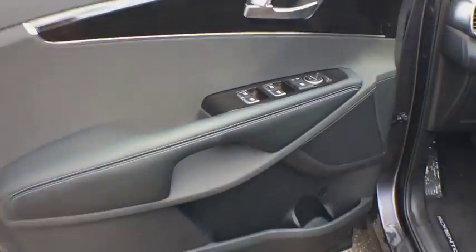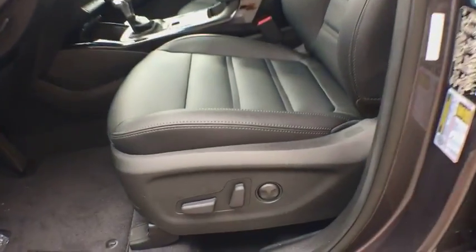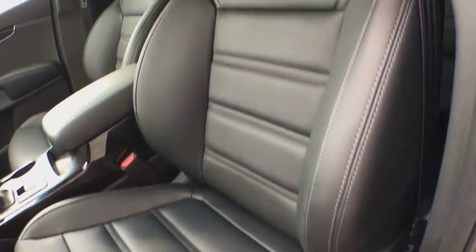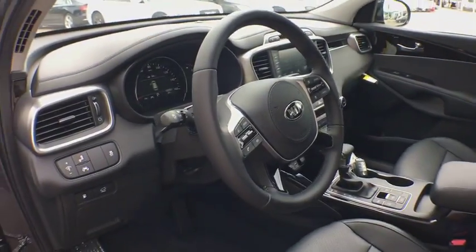Heated front seats, fog lights, power windows, electronic stability control, security system, trip computer, rear window defroster, tachometer, brake assist, overhead console, leather seats.